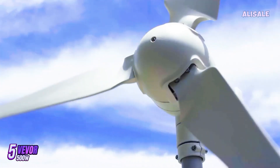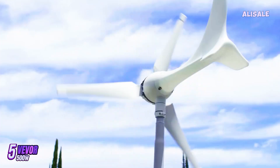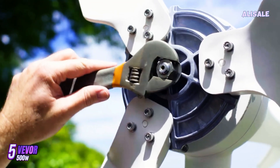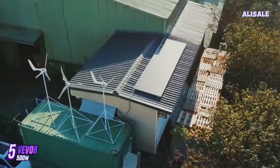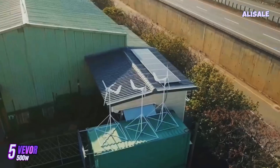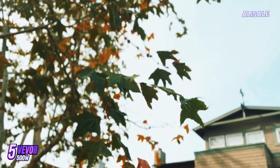In terms of performance, the Vever turbine is quite impressive. Many users have noted that it provides a steady output, often exceeding the rated 500W in optimal conditions. This performance translates into real-world savings on electricity bills, particularly for those who integrate the turbine into a hybrid system with solar panels or battery storage. The inverter included with the system is also noted for its efficiency, ensuring that the energy generated is utilized effectively.